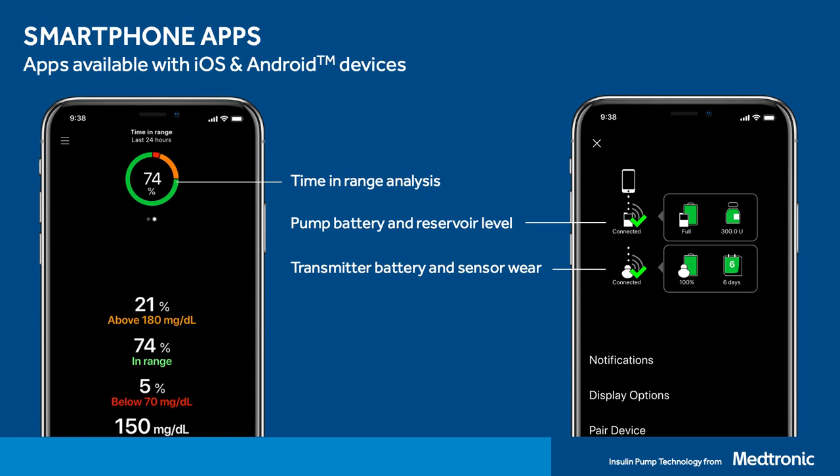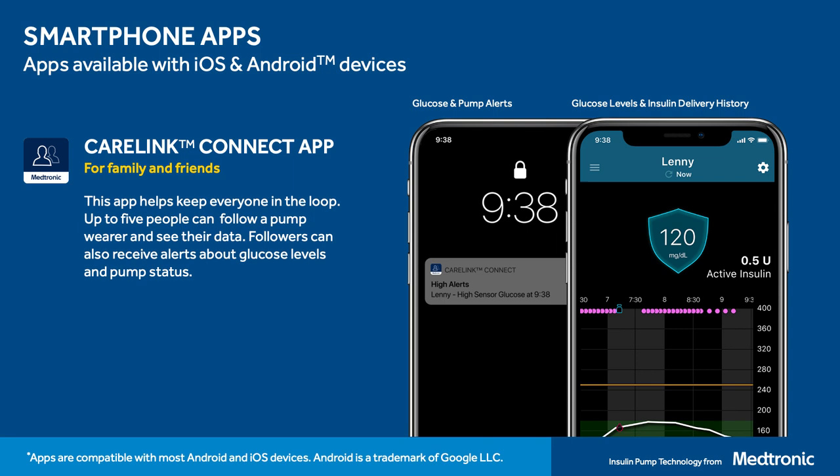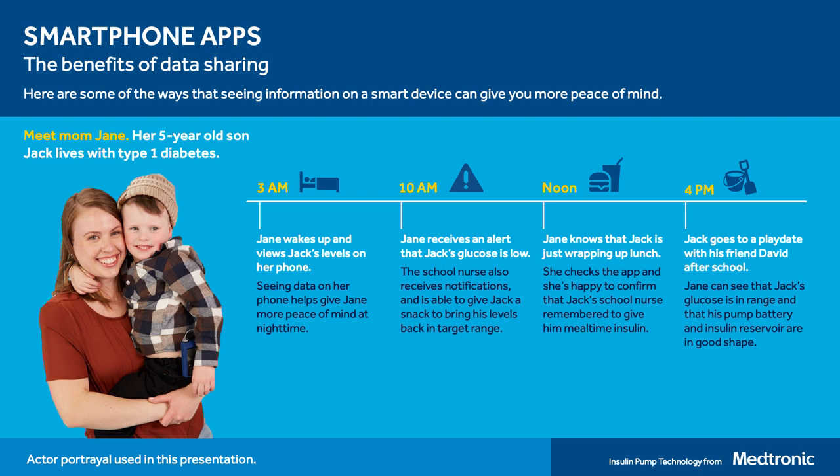Now I want to talk about the app that care partners would have access to — it's called the CareLink Connect app. Up to five partners, whether a parent, spouse, friends, or whoever you'd like, can now see data on their phone. This app shows very similar information to what the pump wearer sees, just in a slightly different format. Care partners can receive high glucose notifications, low battery notifications, and on the home screen can quickly check sugar levels and insulin all directly from their device.